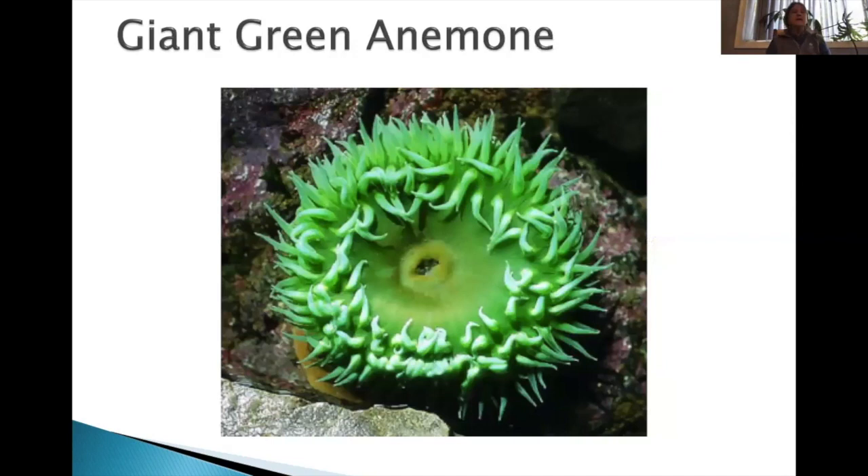Anemones are in the jelly family — cnidarians, meaning they have stinging cells. In their tentacles they have nematocysts, but anemones more specifically have statocysts — sticky cells. The idea is to stick to prey, pull it into their gut, and feed on it. Whatever falls on them, they close up and bring it into their gut. Waste comes out the same hole. The giant green anemone is green because it has an organism called zooxanthellae inside it — a photosynthetic organism that feeds it when there's not a lot of food.